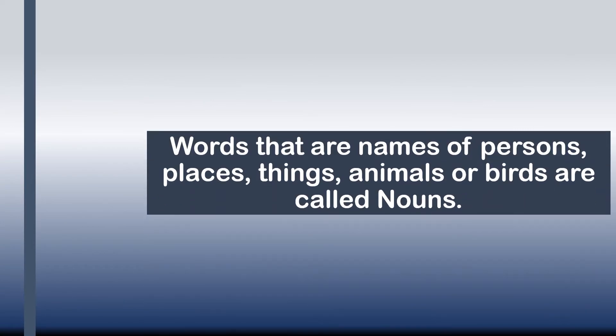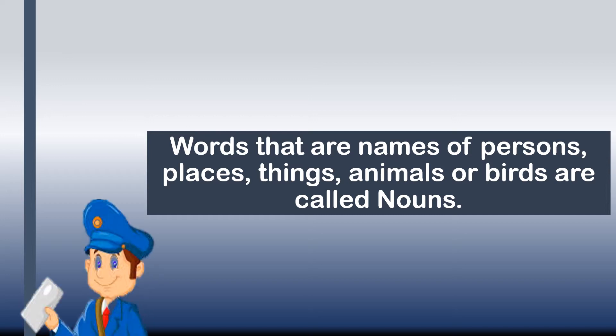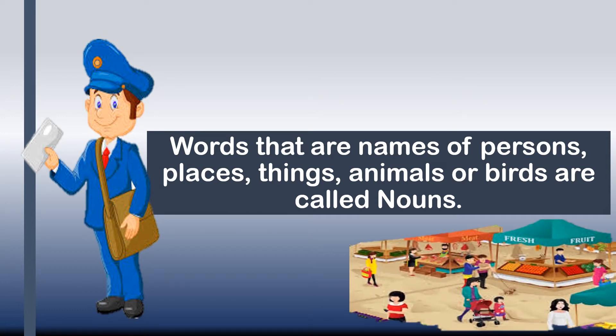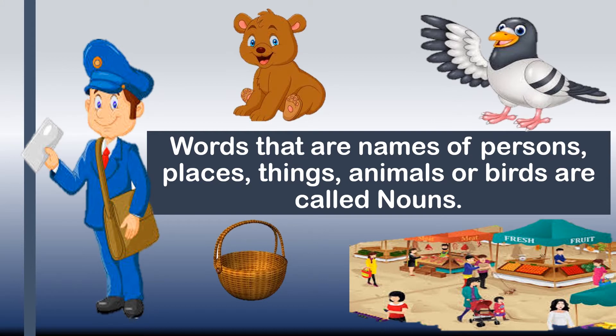What is a noun? Words that are names of persons, places, things, animals or birds are called nouns. So person, place, things, animals or birds - the names of these are called nouns.